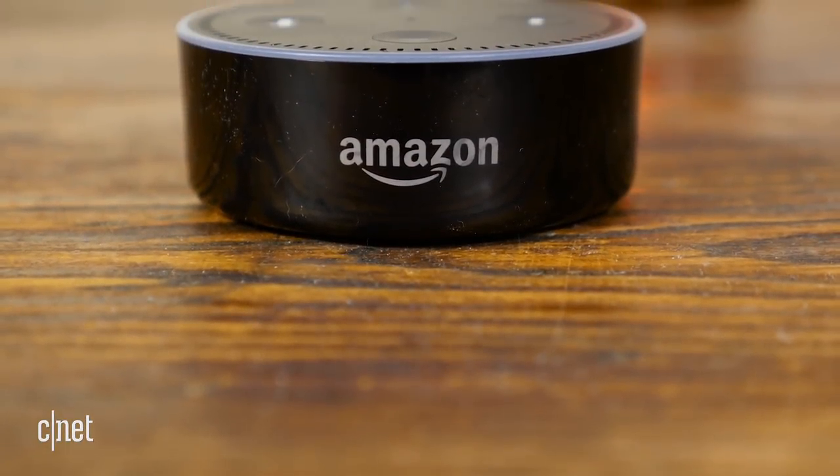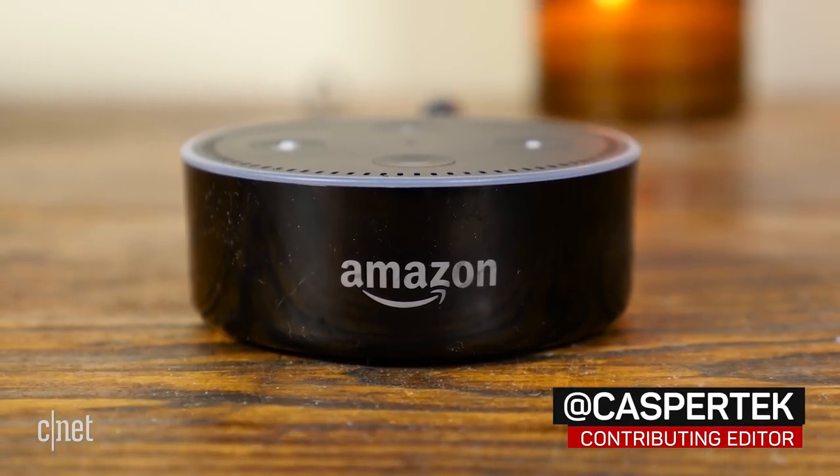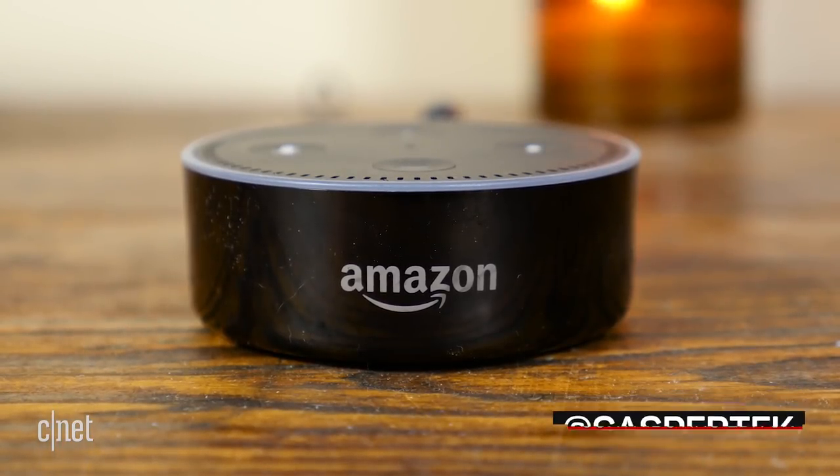Amazon's Alexa voice assistant is especially useful in the kitchen, where taking commands hands-free can be particularly helpful. Here are six reasons you might want to keep your Alexa speaker in the kitchen.